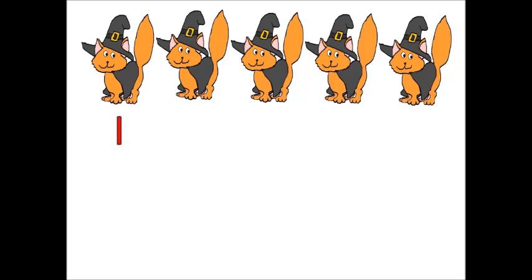One. Uno. Two. Dos. Three. Tres. Four. Cuatro. Five. Cinco. There are five cats. Hay cinco gatos. Good job, everyone.